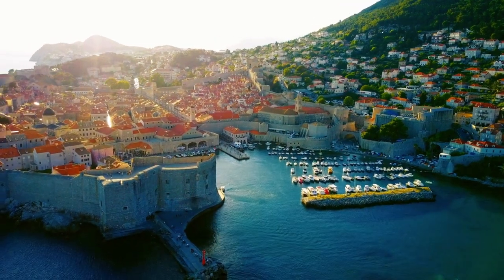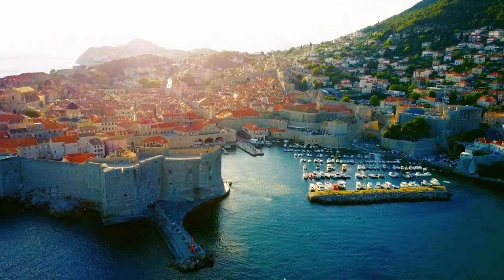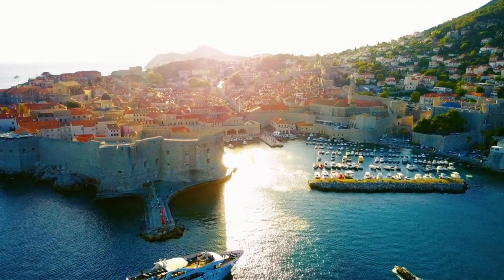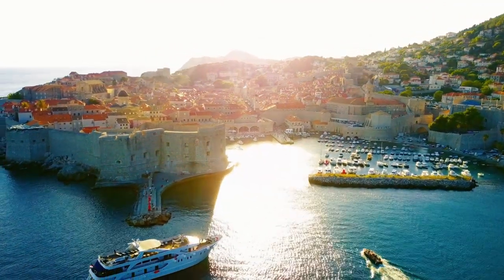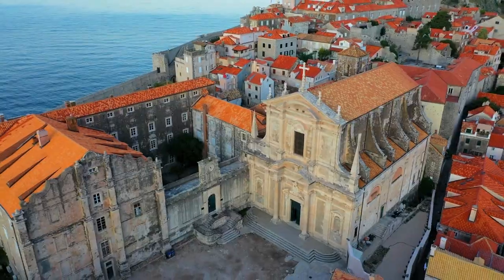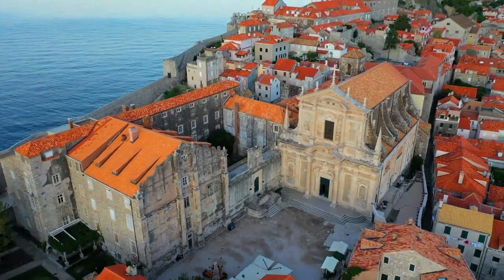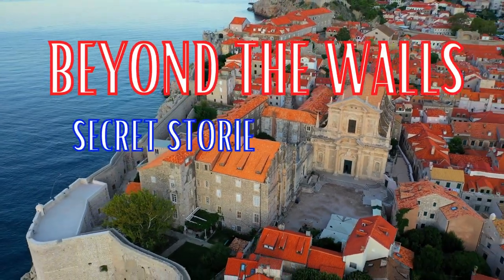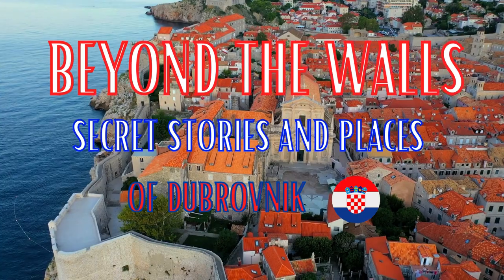There is so much to explore in this enchanting coastal town, but today we will be taken off-path away from the fictional dragons and iron thrones, discovering places little known to the tourists but ubiquitous to the locals. Join us on a journey beyond the walls — secret stories and places of Dubrovnik, Croatia.